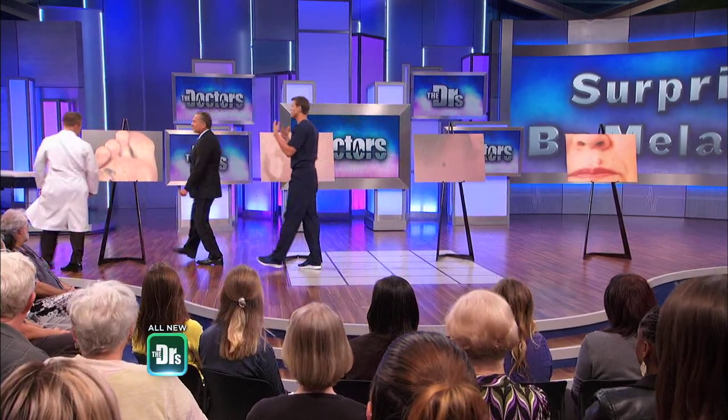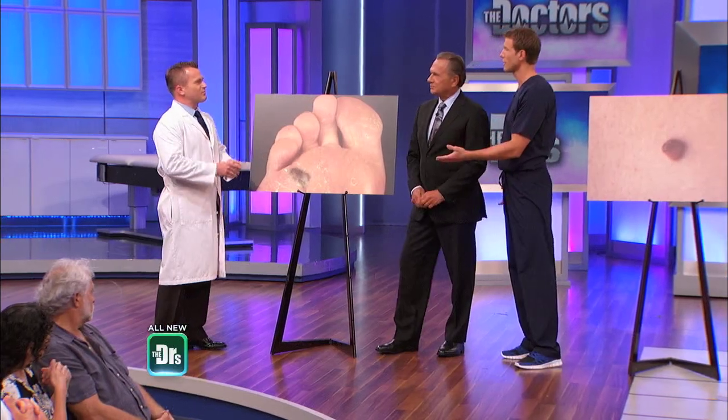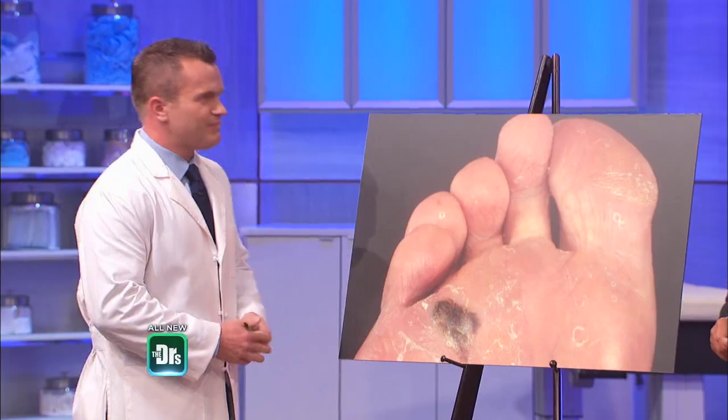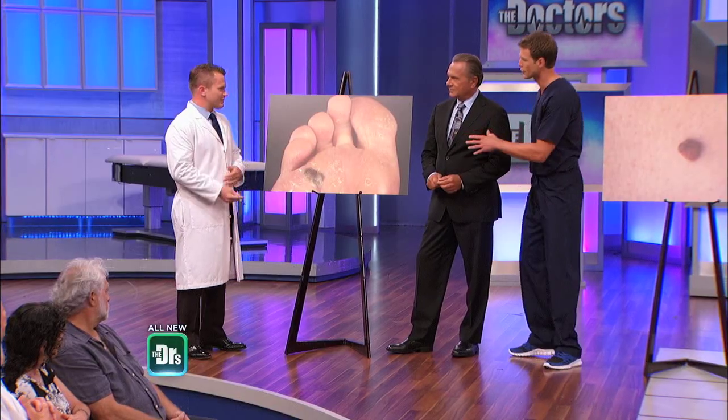Dr. Travis, I want you to turn back to being a doctor, because you went through this as a patient. The fact that you caught it early is why things have gone well for you. If you wait too long, that's when malignant melanoma becomes particularly deadly. So let's walk through some moles versus melanoma.